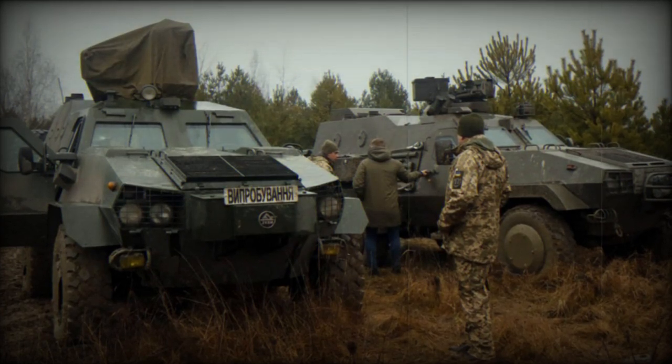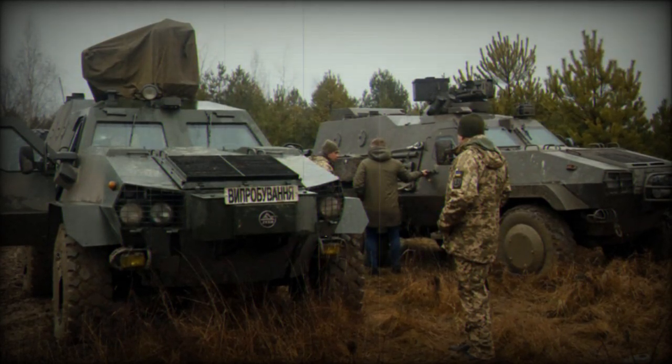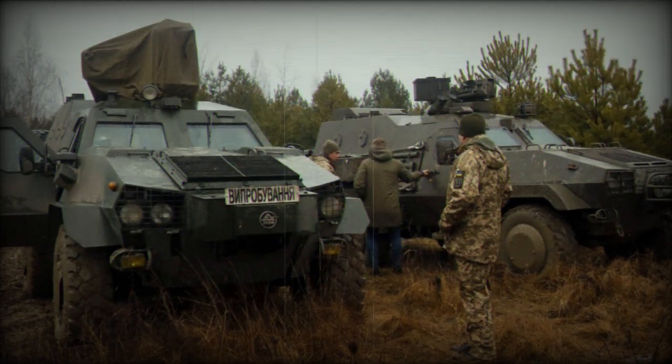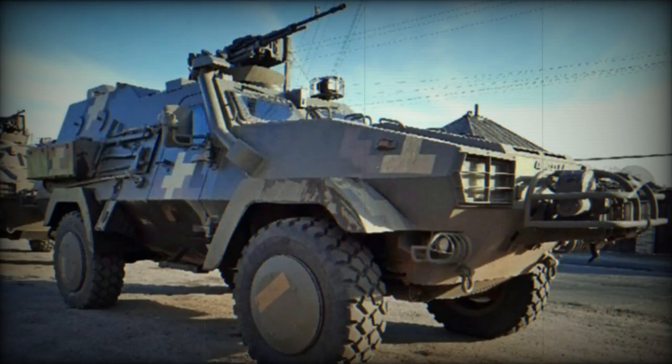Images shared on Ukrainian social media showcased a Polish-supplied Oncilla 4x4 Armored Personnel Carrier being used by the Ukrainian Army in a firing drill at a training ground. This demonstration might suggest an imminent deployment of this vehicle on the Ukrainian front.